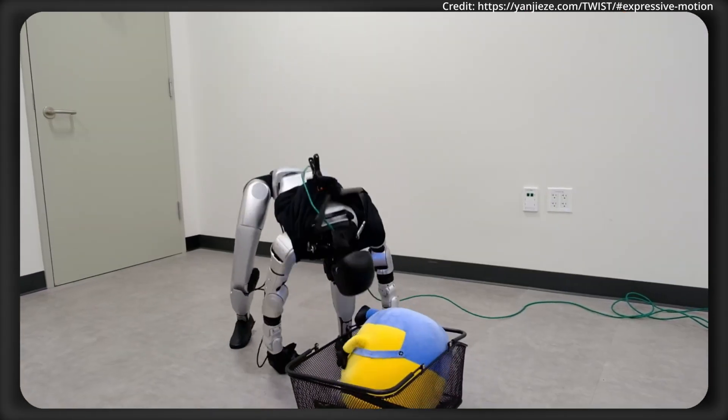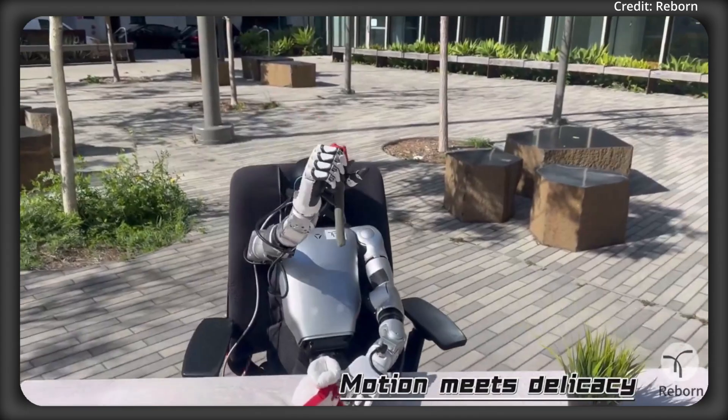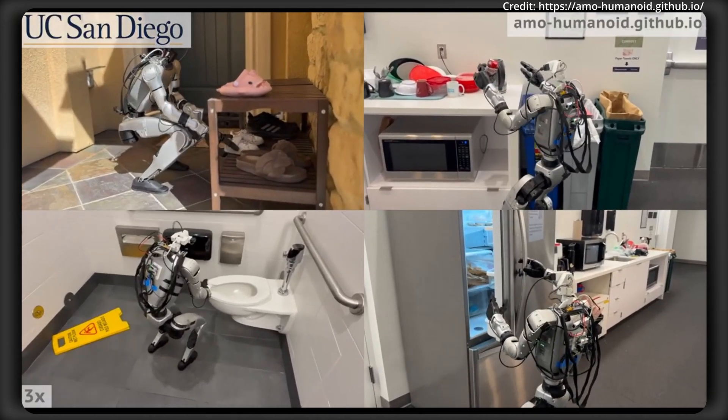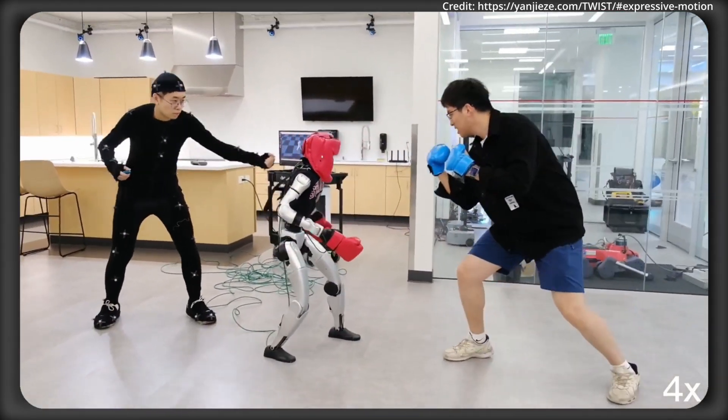I'm AI News, and Unitree's G1 robot just got several new general AI upgrades. But what can it do, how does it learn, how do you train it, and how much does it cost? This is a breakdown of the newest intelligence tech as we explore how close we are to robot AGI and what likely follows in the near future.